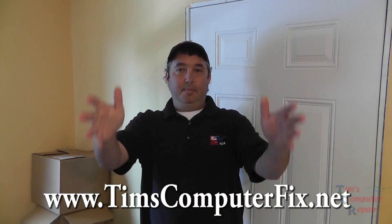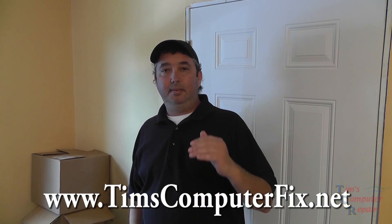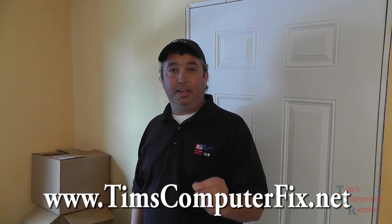Hey, I'm Tim with Tim's Computer Repair here in Savannah. Visit TimsComputerFix.net. Thanks for watching my videos and until next time everyone, see you soon.